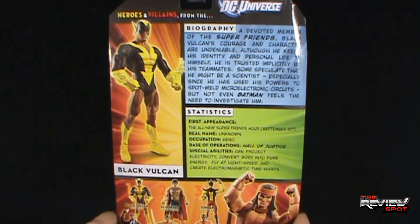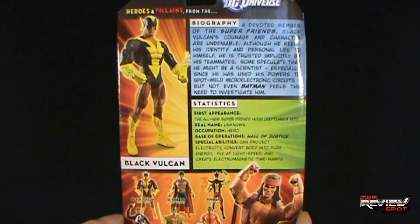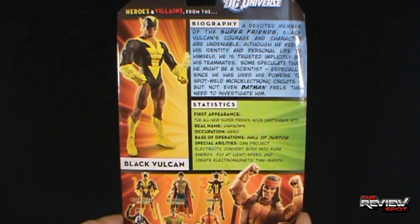Looking at the biography: a devoted member of the Super Friends, Black Vulcan's courage and character are undeniable. Although he keeps his identity and personal life to himself, he is trusted implicitly by his teammates. Some speculate that he might be a scientist, especially since he has used his powers to spot weld micro-electronic circuits, but not even Batman feels the need to investigate him. First appearance: The All-New Super Friends Hour, September 1977 — one of the only few times I've seen a first appearance listed as an actual cartoon rather than a comic.